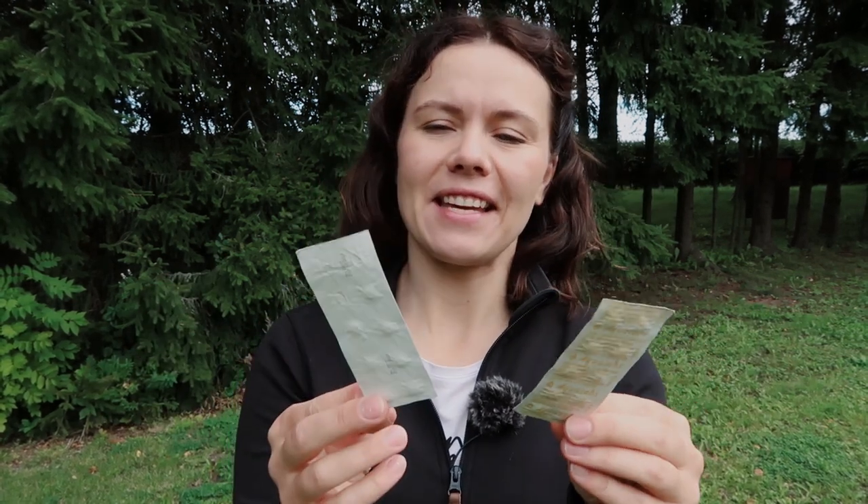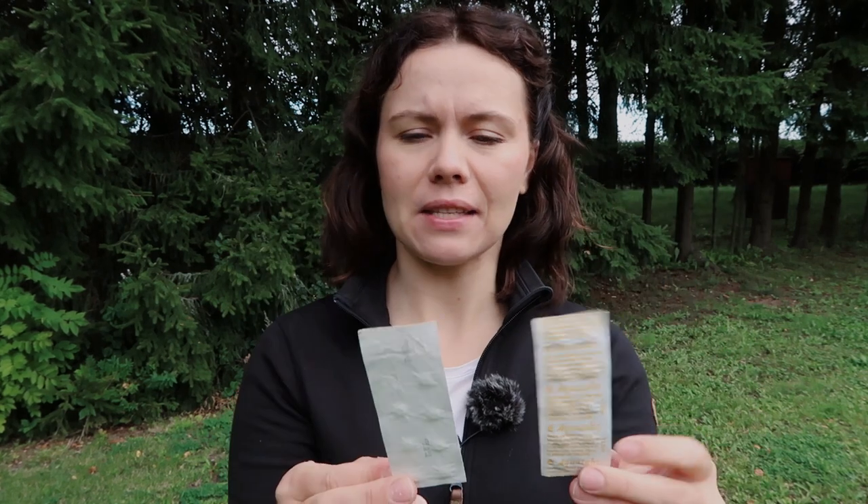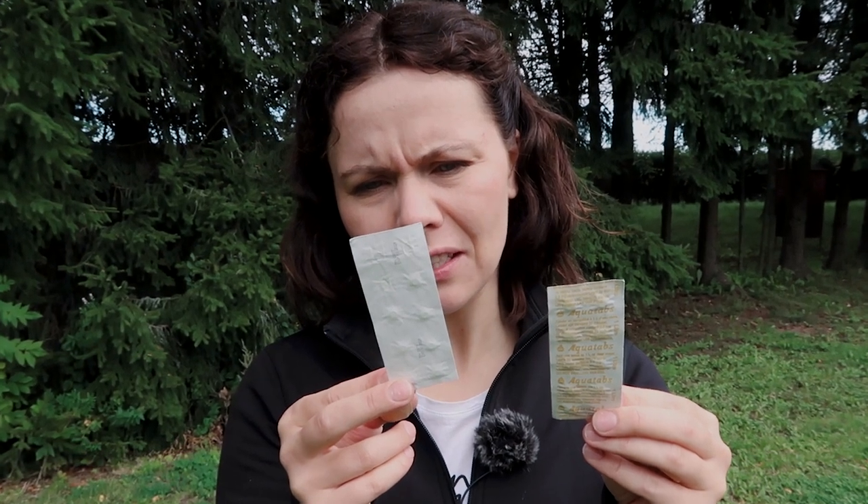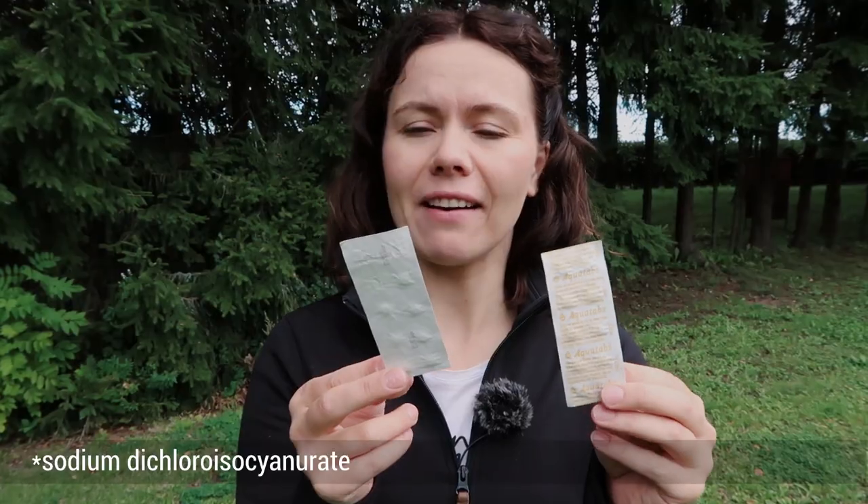The last thing I forgot to mention — filmed the next day, hence the different lighting — is water treatment tablets. These are chlorine-based tablets. I use a water filter as my primary water treatment system, and these tablets are just for emergencies. You pop them in your water for 30 minutes and after that it's safe to drink, although it will taste like chlorine. For emergency situations, they're perfect little lightweight tablets to carry.